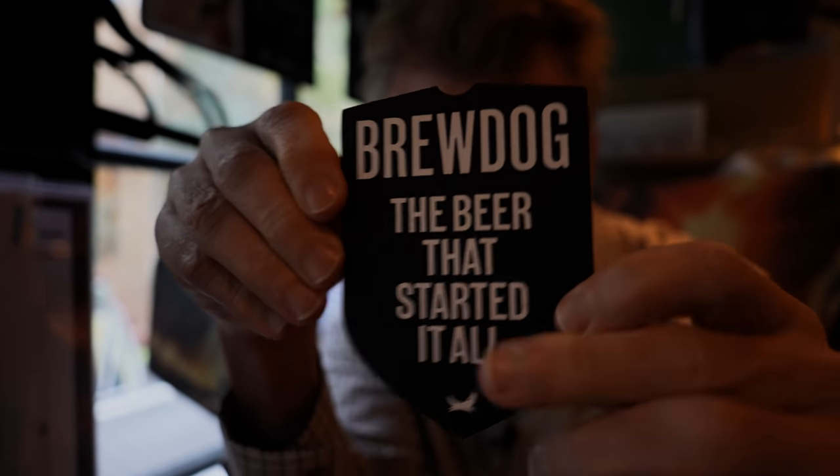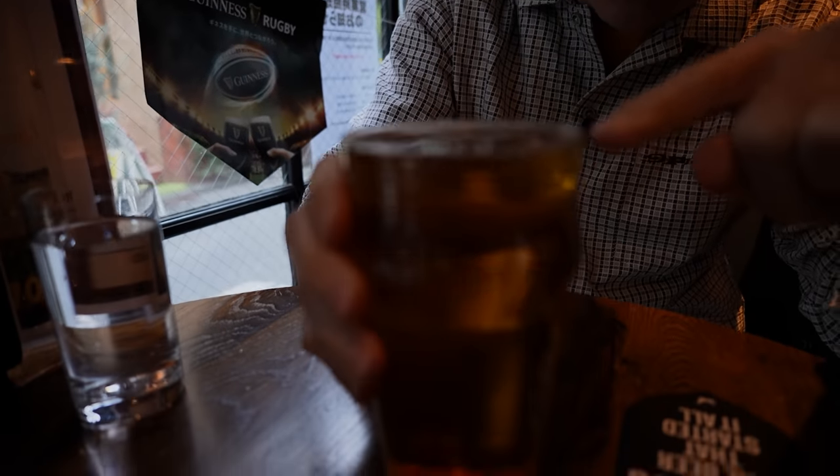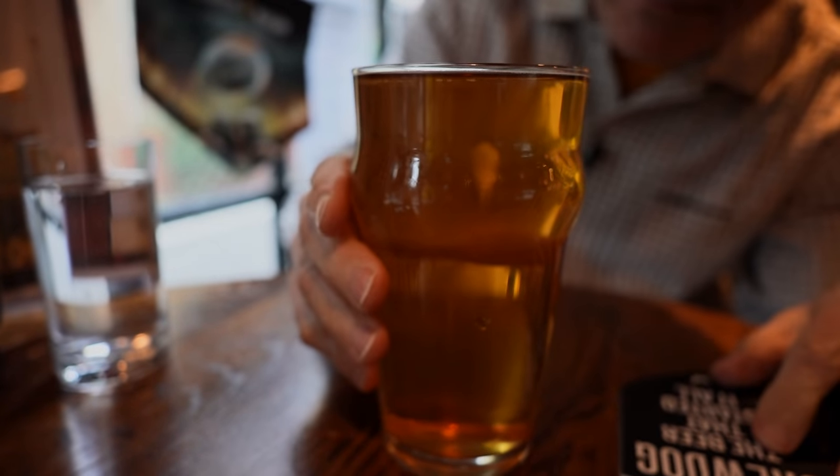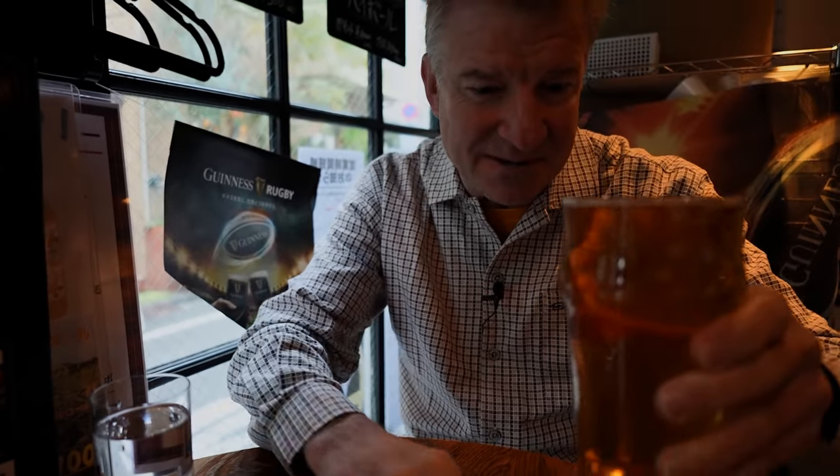We're going to start with the BrewDog IPA. I guess this is the BrewDog right here. I love it how they fill it right to the top. This is a full-on pint. Easy does it, don't want to spill any. That is a tasty beer. It's got a fruity taste but a heavy body.